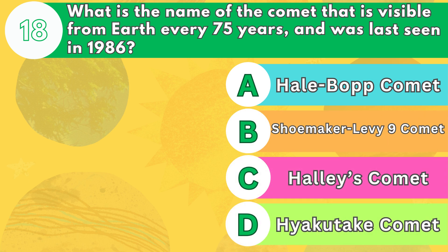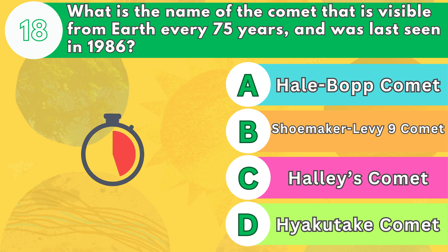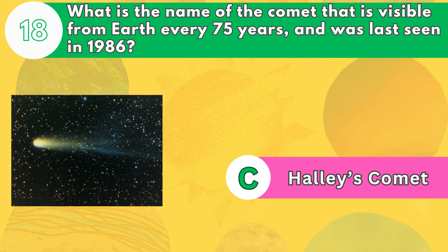Number 18. What is the name of the comet that is visible from Earth every 75 years and was last seen in 1986? The answer is letter C. Halley's Comet will next appear in the night sky in the year 2062. It orbits the sun every 75–76 years, so this is the time between appearances.